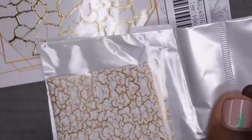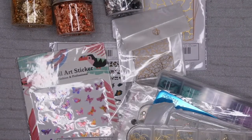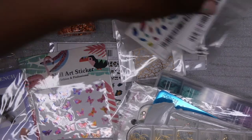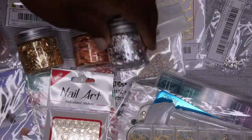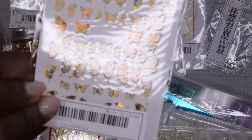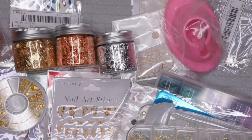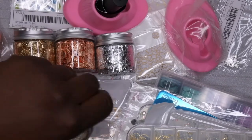Oh wait, I also got another nail foil that looks pretty similar to the others - we'll see how those designs look! So yeah, I think this was a really good deal for everything I got. I'm talking foils, different nail tools, rhinestones, practice hands - so much stuff, and I paid no more than three dollars for any single item. I would really highly recommend it. Shopping on Shein was fun and my order only took about a week to arrive.